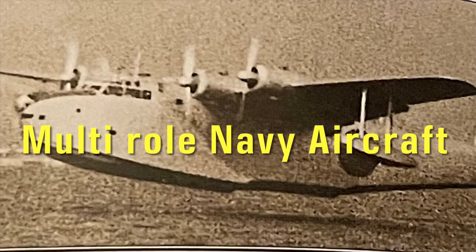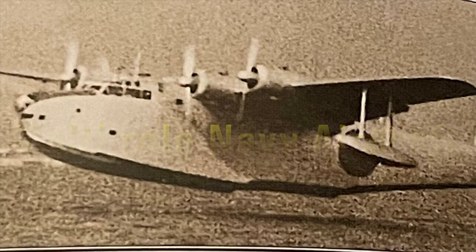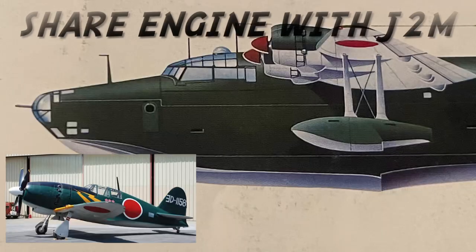The H-8K could be used as a patrol bomber, a troop carrier, or a VIP transport. As a bomber, it could carry two tons of ordnance, a crew of ten, armed with five defensive 20-millimeter cannons, and an early radar system.